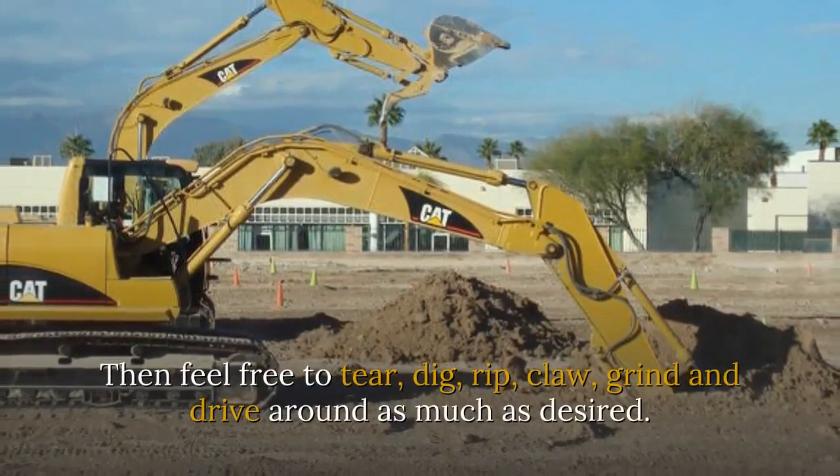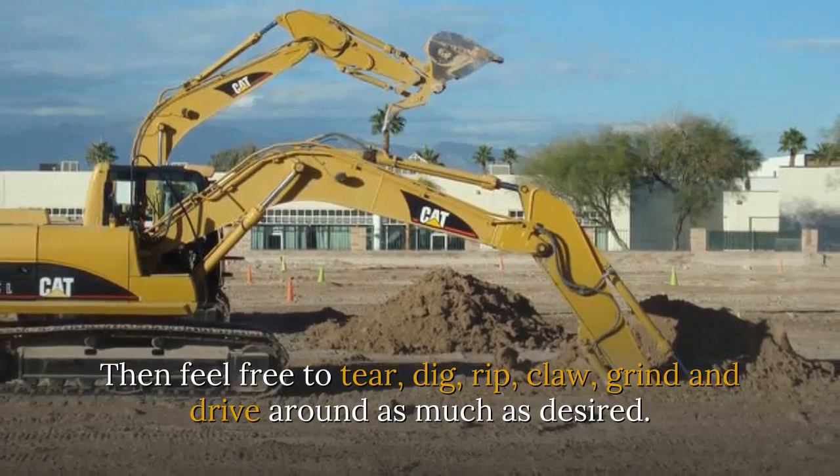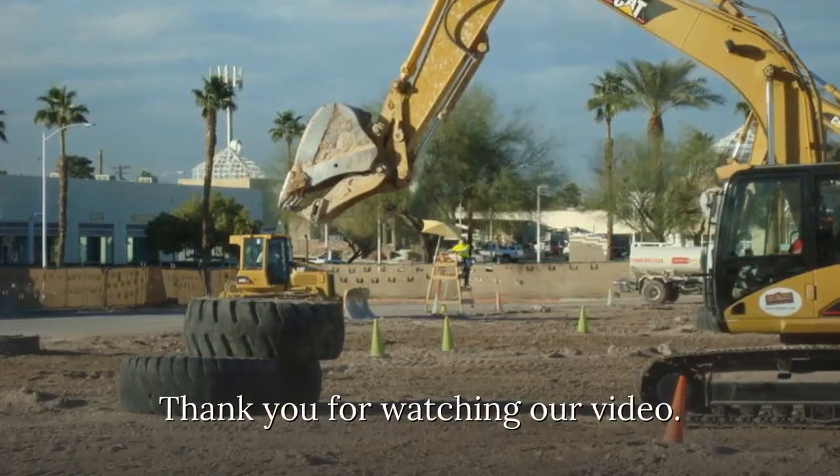Then feel free to tear, dig, rip, claw, grind, and drive around as much as desired.